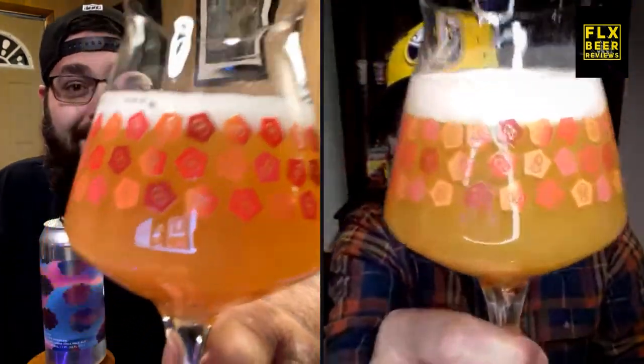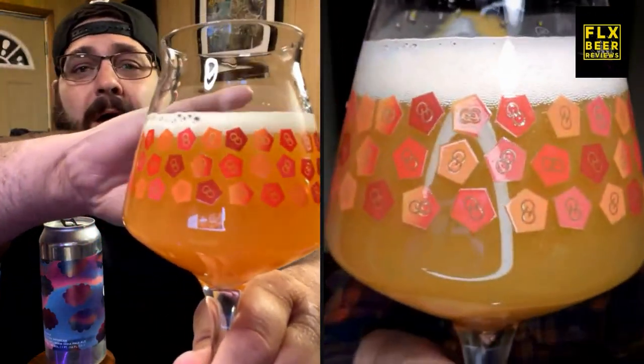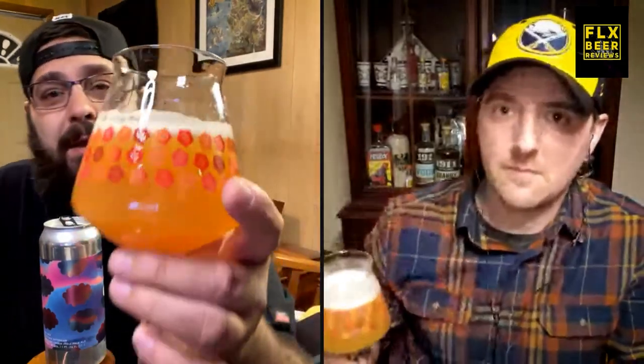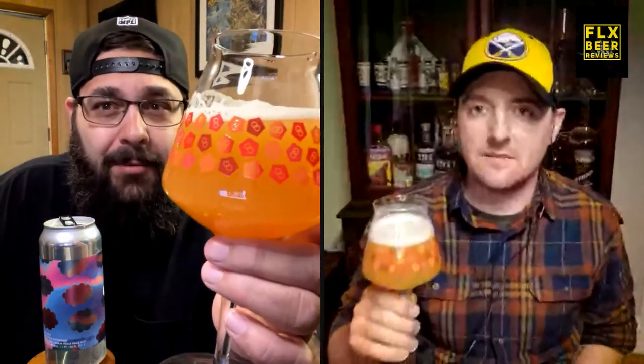Oh, that looks good, it certainly does. It's very juicy looking — it looks orange juicy. Mine comes off a bit like orange marmalade color, you know? Like you're at the diner and they've got the different syrups and there's an orange syrup no one ever uses — that's what it looks like. In certain light it's looking dark orange, nice. The head's kind of dissipating but it still looks creamy.